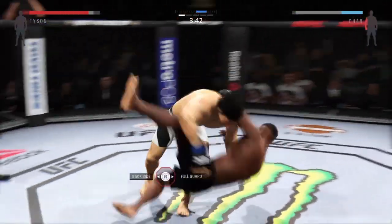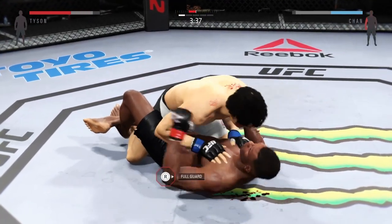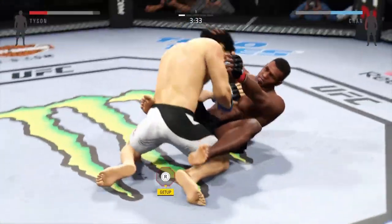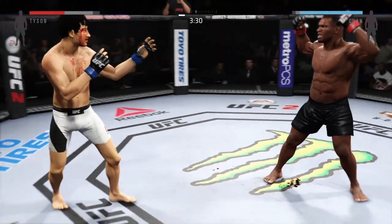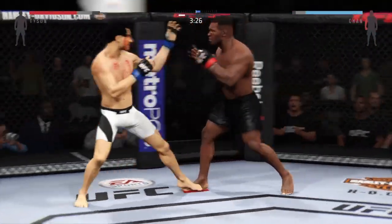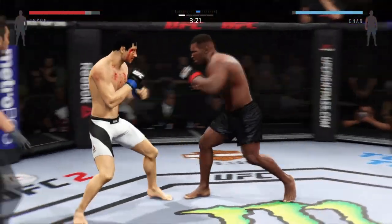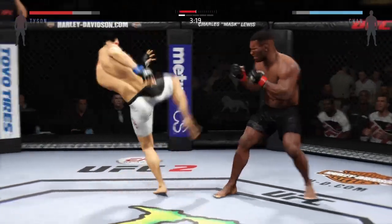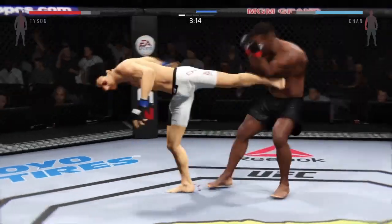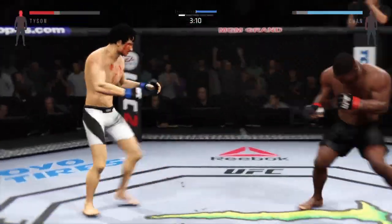Look at this — takedown. And he turns it around into full guard. And he's back up to his feet. Nicely done. There he connected. Man, his face is a mess. Hard kick to the body lands. Big power in that hook. Did he snap that kick? Big shot to the head — he's stunned.